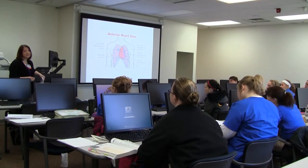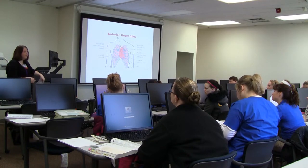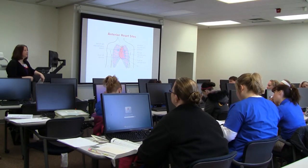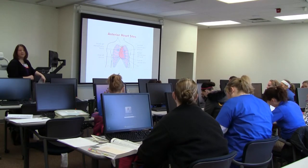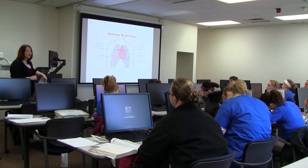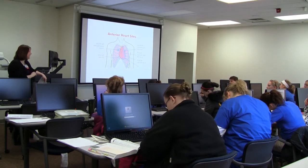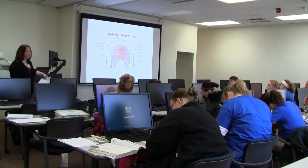This is the simulation center classroom and computer lab. Faculty and students meet in this classroom at the end of class to discuss what they learned during the day's lab experiences. Videos of the day's scenarios can be shown in the classroom to review, or the video can be a live stream into the classroom to watch other groups participating in a simulation scenario.